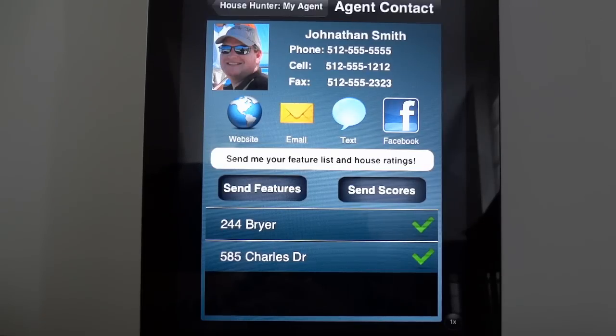Every potential buyer that I meet — if I had the House Hunter My Agent app — I would offer them my code so they can download their free version, saving them the money and getting them their own app to evaluate properties. It's a really neat idea.